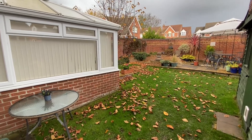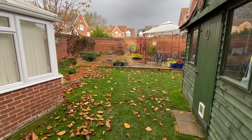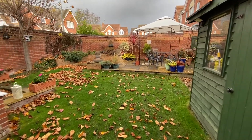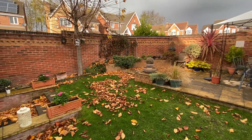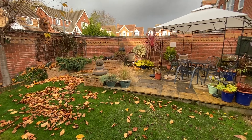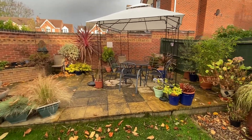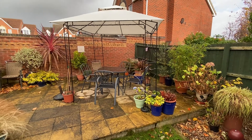Just having a look at the back garden to finish off the tour. To our right we have a useful timber shed which gives us good amounts of storage. The garden is mainly lawned with a variety of low-maintenance planted beds and borders. At the end of the garden, we have a really good-sized paved patio area, which gives us plenty of space for a table and chairs.